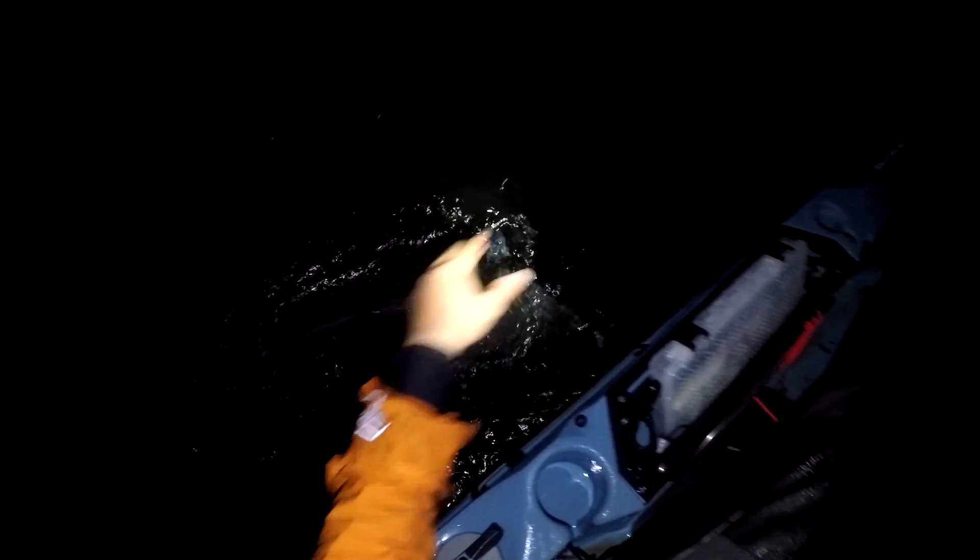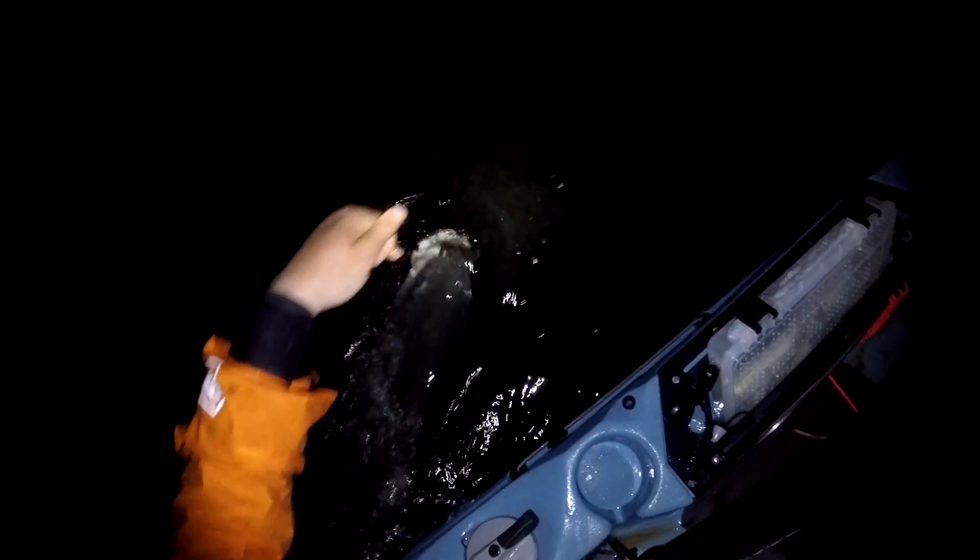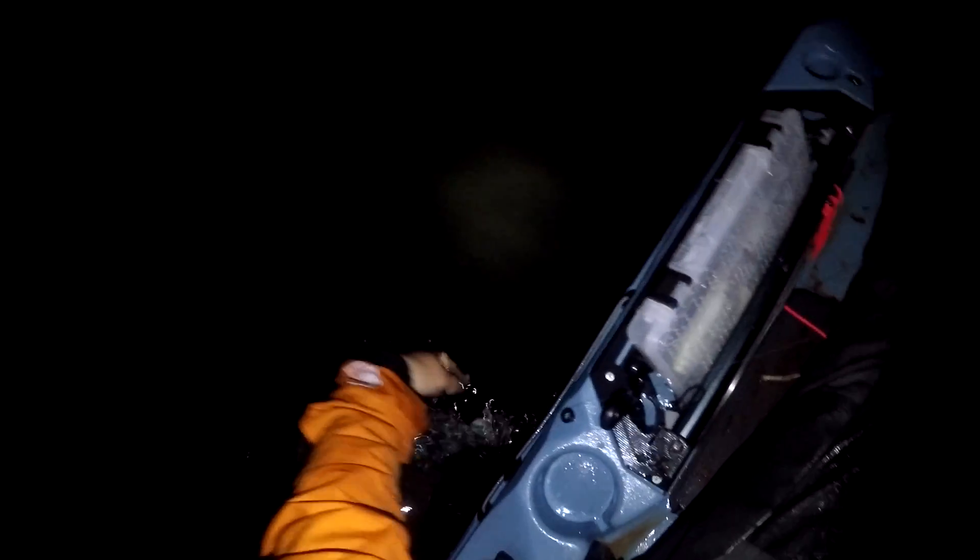Just kind of throwing it on the surface, slowly bringing it back. A couple bites already doing this. I'm here in 20 feet of water but these fish are right under the surface. One of the coolest things I've ever seen — one of the coolest striper bites I've ever had.